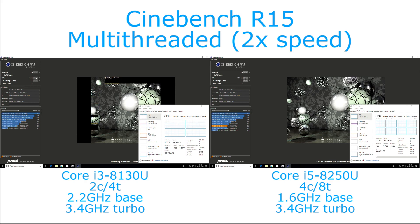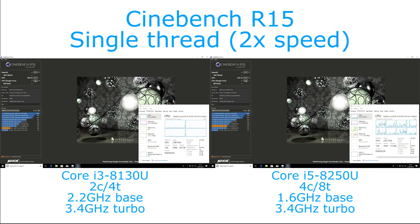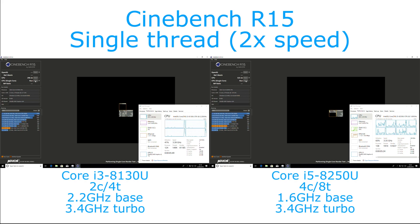What we see here is that the Core i5 has about a 75-76% performance improvement on the multi-threaded test. We're running this at two times speed but we can see it finished a lot quicker than the Core i3. But in a moment when we look at the single-threaded test, the Core i3, because it has the same turbo speed, they both pretty much peg out the whole time at 3.4 GHz, or 3.3 to 3.4.